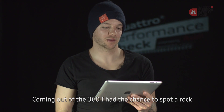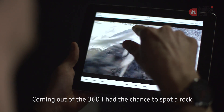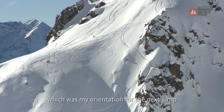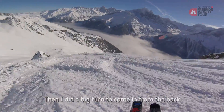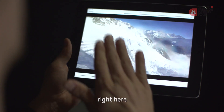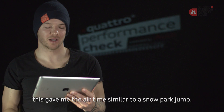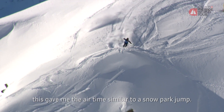Als ich dann aus meinem Hand-Track-Dreier rausgekommen bin, hatte ich kurz die Möglichkeit, einen Stein, der direkt unter dem Felsen ist, anzuvisieren. Das war dann auch meine Fluglinie und dann bin ich das Ganze von hinten angefahren. Da war so eine kleine Absprungrampe — das sieht man hier jetzt ganz gut. Der hat mir dann einen richtigen Pop gegeben für die Airtime, fast schon wie im Park.